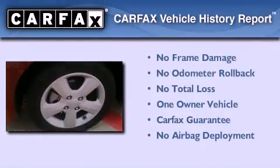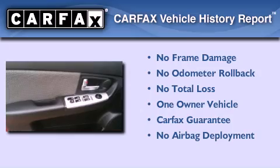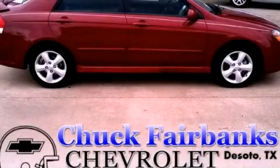This Kia has had only one owner and it qualifies for the Carfax buyback guarantee. Please call us today for more information on this great vehicle.